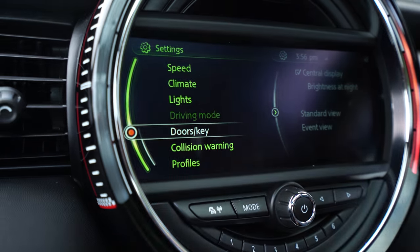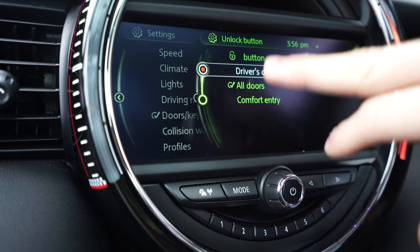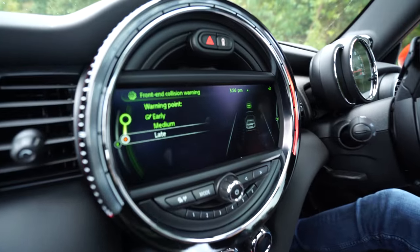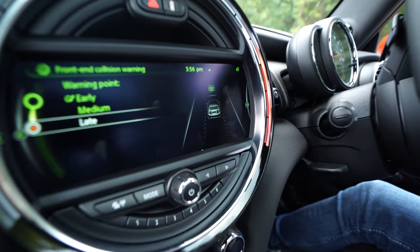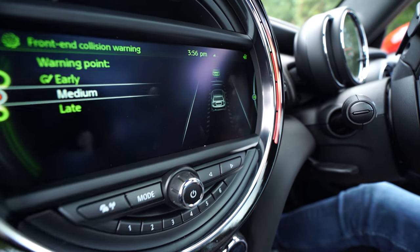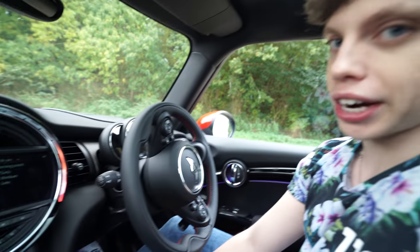I've changed a few settings in doors and key — I've set my car so that when I click the unlock button it unlocks all the doors, not just the driver's door. The collision warning is also a really good one. You can click on this and set your warning point to early, medium, or late. Pretty much, if you take your eyes off the road and you're about to rear-end a car, it will warn you and put the brakes on. I like it on early so I know I'm definitely not going to crash and ruin my two-year no claims bonus.